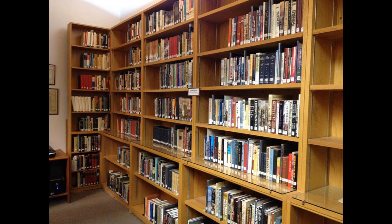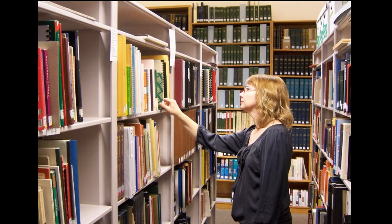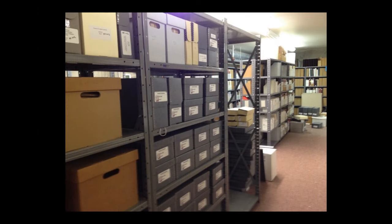Educating kids isn't our only service, though. We have a fine, premier philatelic library that holds well over 30,000 titles, including one-of-a-kind items. The library also contains an archive with manuscript and photo collections.